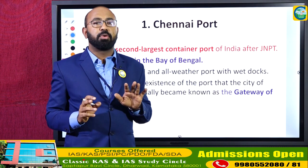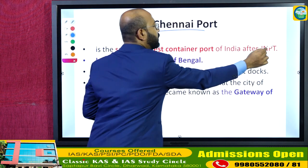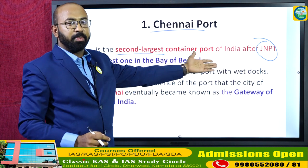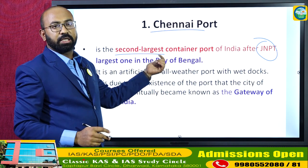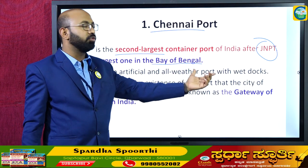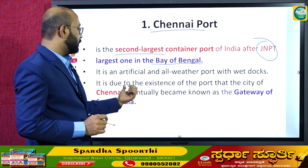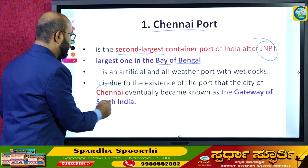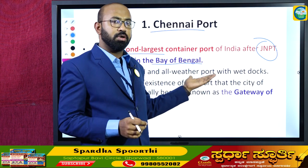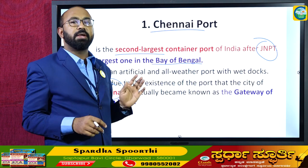Now we will study the individual ports in India. Chennai port is the second largest container port after Jawaharlal Nehru Port Trust (JNPT), which is located in Maharashtra near Mumbai. Chennai port is located on the Bay of Bengal; it is an artificial, all-weather port with wet docks. Because of this port's strategic importance, the city of Chennai eventually became known as the Gateway of South India.